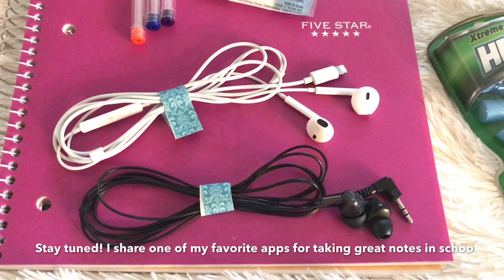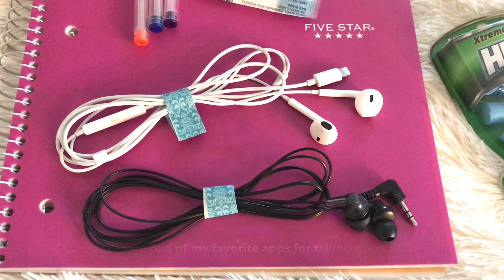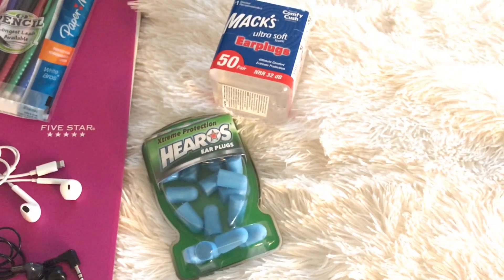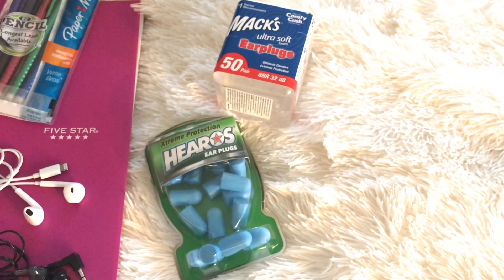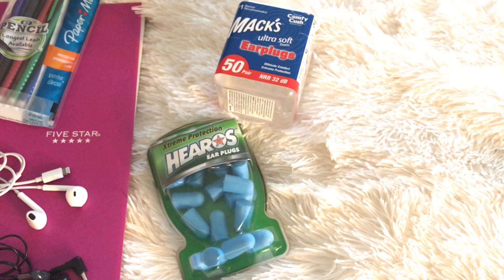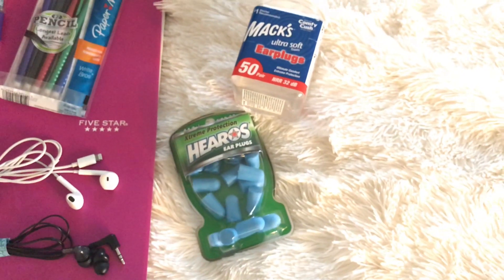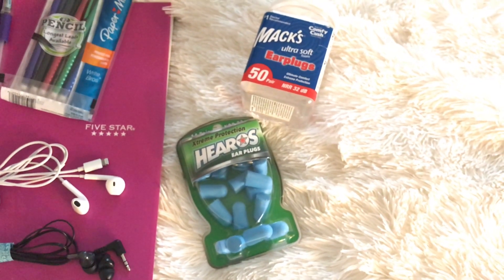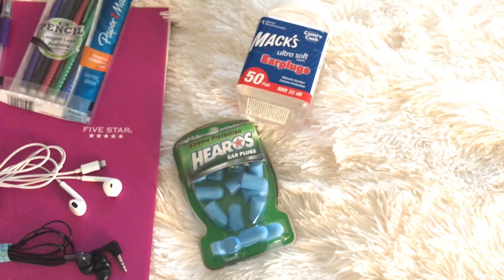They're also extremely durable — I've had them for about two years. This isn't sponsored; I just really love these headphones. Now, for those who study more efficiently in complete silence, or for those like myself who get distracted very easily when studying, I highly recommend foam earplugs. These can be purchased anywhere, at any convenience store or on Amazon. I find them great for studying and for taking exams.